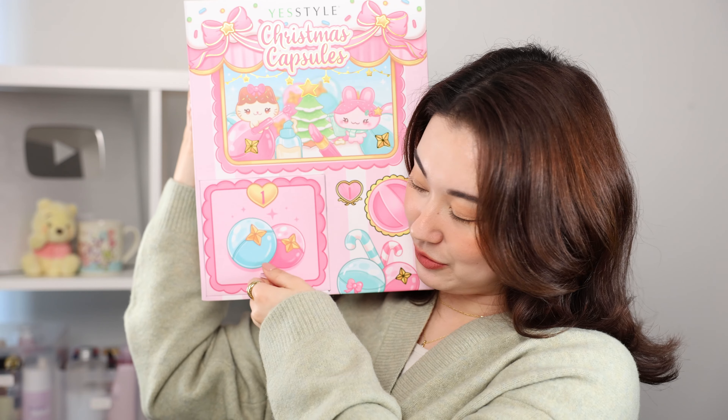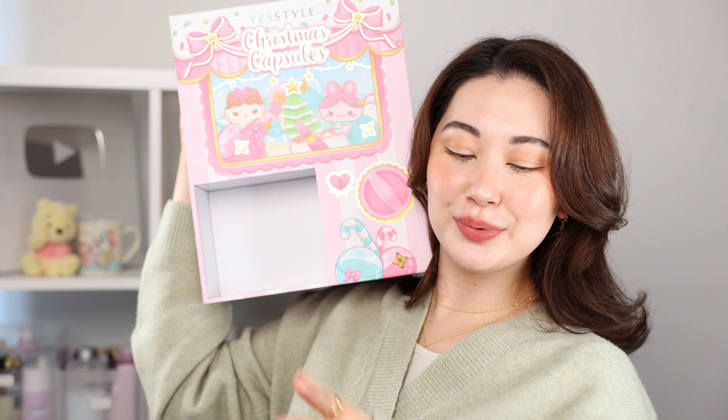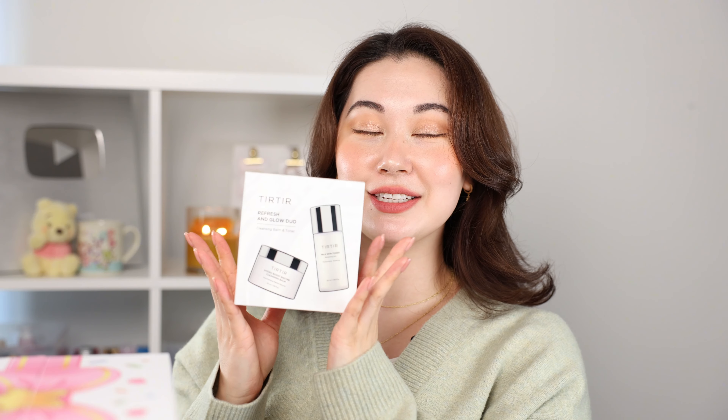Starting with number one — I can see it on the front of the box, got a little tab to pull. We've got a Tirtir box in here, which we've all heard of because they've been going absolutely viral this year. It is the Tirtir Refreshing Glow Duo — it contains the Hydro Boost Enzyme Cleansing Balm and the Milk Skin Toner in a mini. I have used both of these and enjoy them very much. The milk skin toner is literally one of the most viral milky toners and the cleansing balm melts down so easily. Kicking it off pretty big with that one.